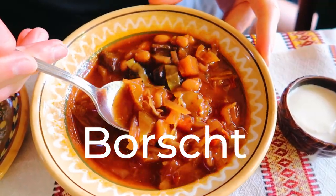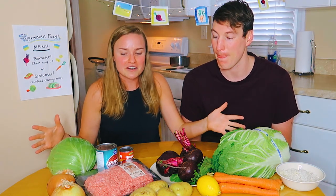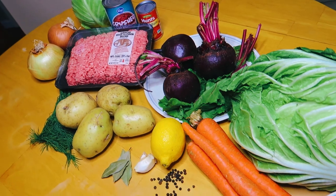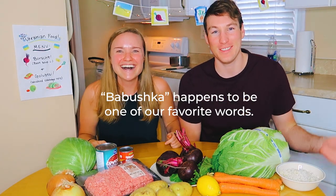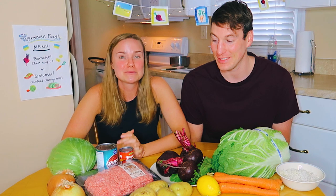We were making borscht and golubtsi — stuffed cabbage rolls. So everything you see in front of us right now is going to be made into delicious Ukrainian food that you're going to think your babushka made. Let's get to it. This is going to take a really long time. I am really excited. This is going to be a labor of love.